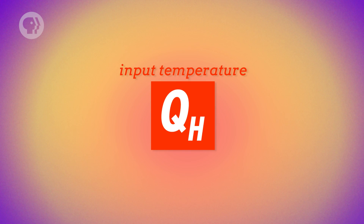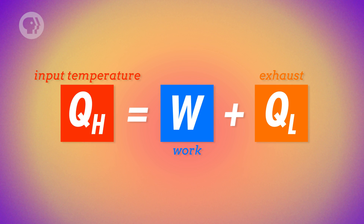Then the engine's temperature is raised once more so it can start the cycle all over again. Thinking back to the first law of thermodynamics, the change in the thermal energy of a system is equal to heat and work. In the case of a heat engine, the change in thermal energy is zero, because it always returns to the temperature it started from. So the engine's input heat must be equal to the work it does plus the heat it releases.